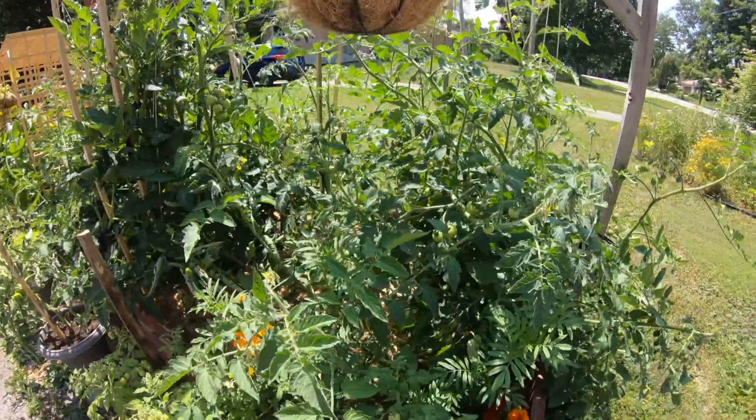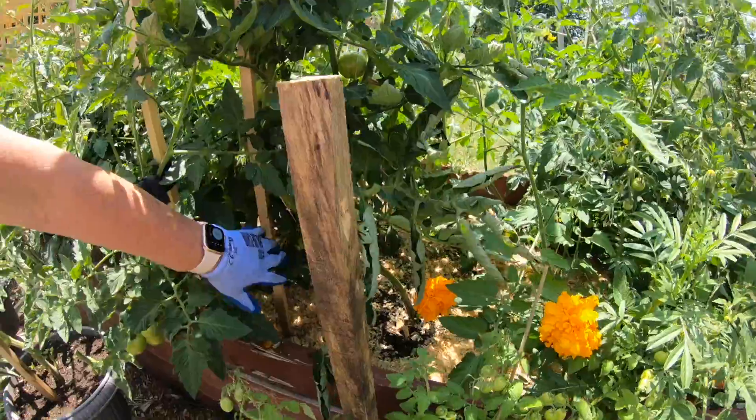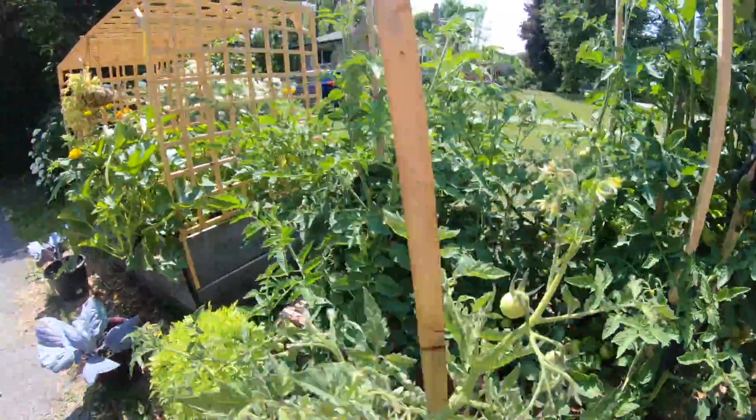We cleaned this out quite a bit to get some air going through here. Come on, tomatoes! I can't wait until that bunch ripens. We've got a great crop of tomatoes on the way.